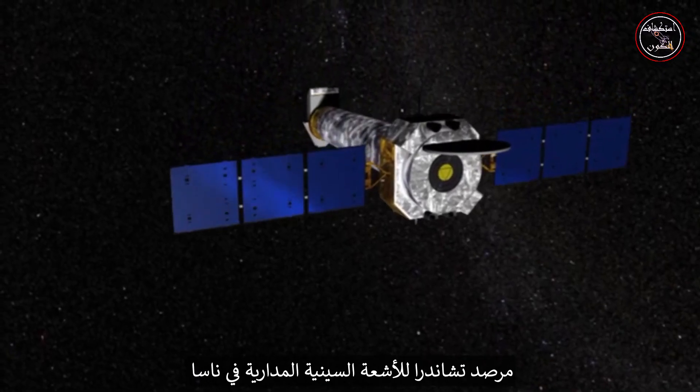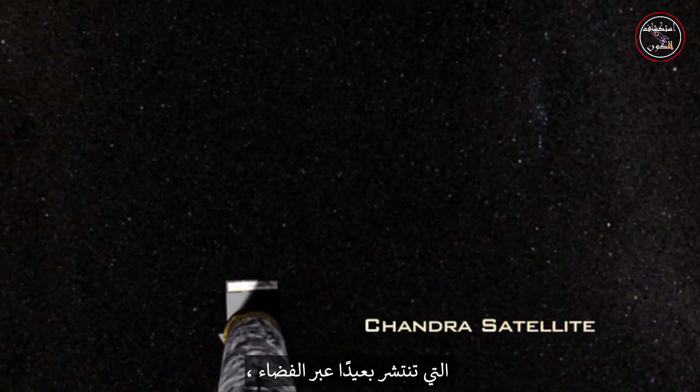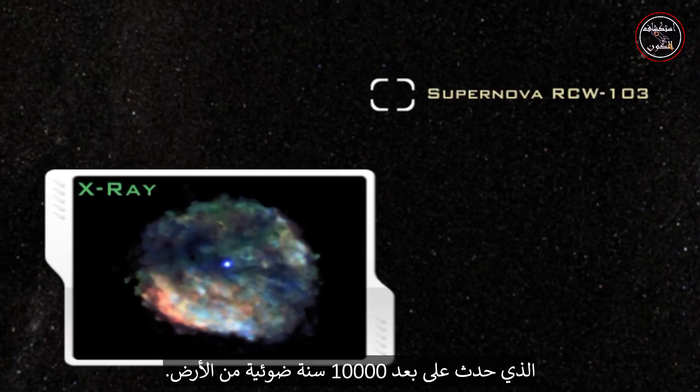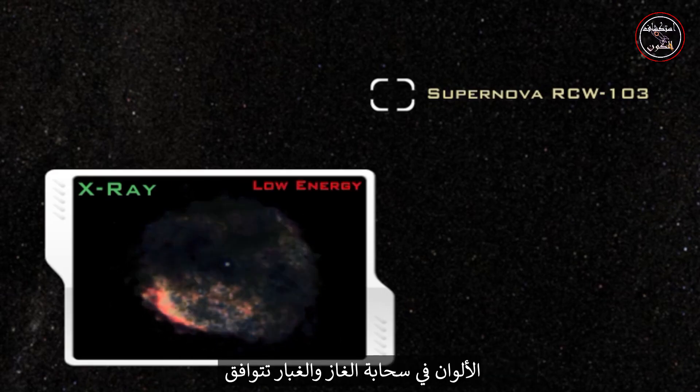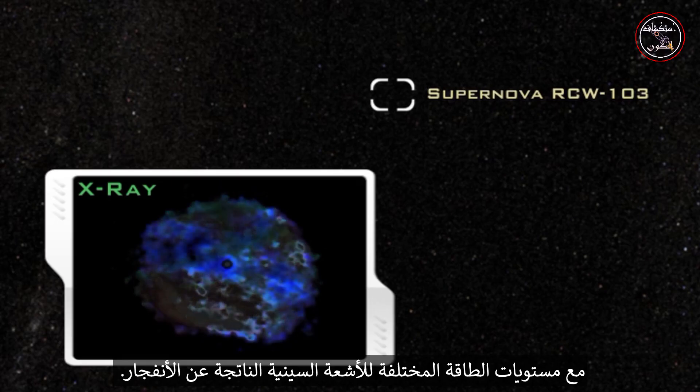NASA's orbiting Chandra X-ray Observatory detects x-rays created by objects spread far across space, such as this supernova explosion that occurred 10,000 light years from Earth. The colors in the gas and dust cloud correspond to different energy levels of the x-rays created by the blast.